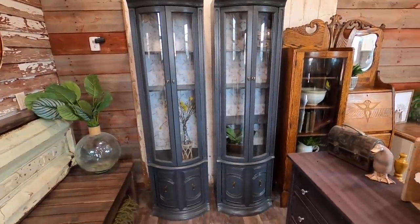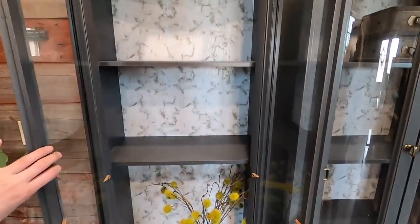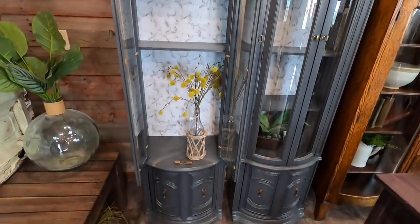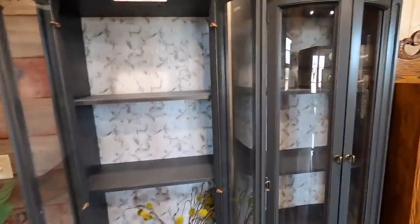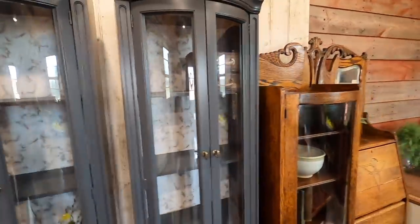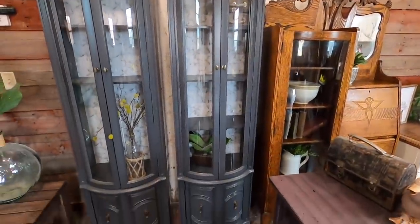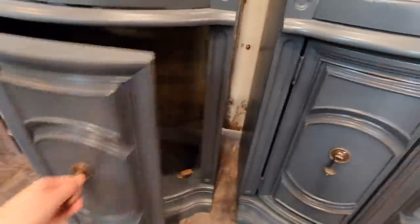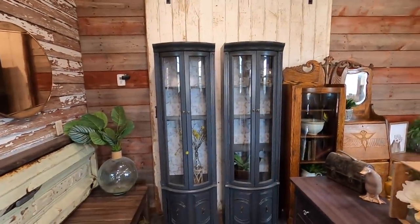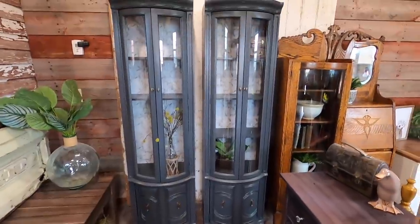Next we have these two grey very small hutches. I recovered the backs with a faux marble look to them. It's a super fun cute little set — would be great to put together or else separate and put on either side of a TV. The bottoms open as well. I've had those for a long time in my storage shed and I finally redid them and I'm very happy with how they turned out.